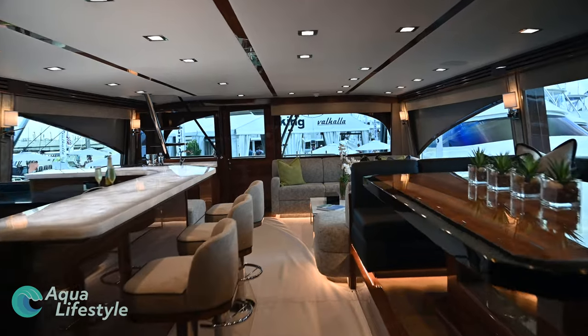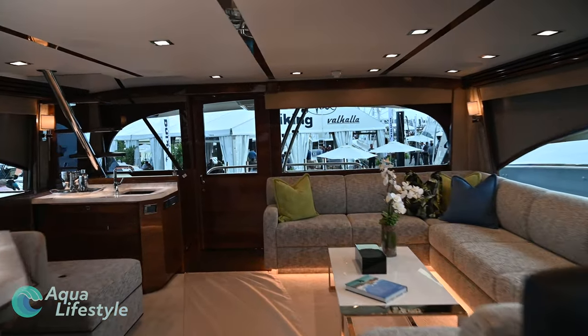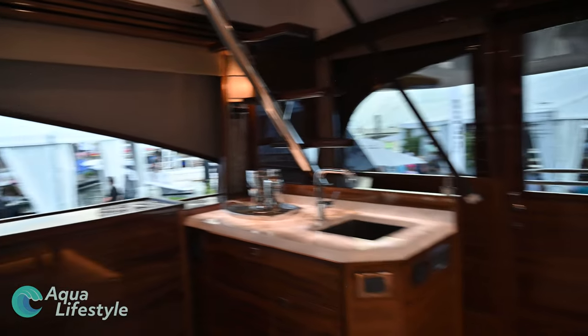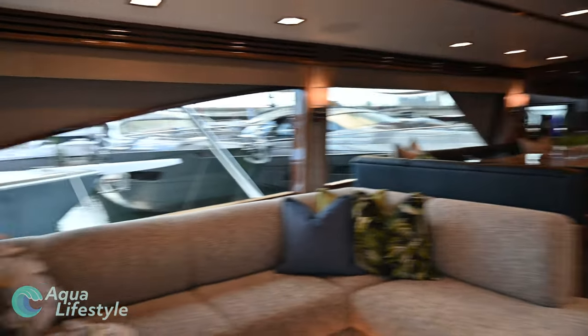Taking a leisurely stroll from the back of the salon toward the cockpit, at the very end of the salon you'll see staircases just behind the wet bar. Those steps take you up to the enclosed flybridge. I just can't get over this salon — it's hard to believe this is a sport fish.